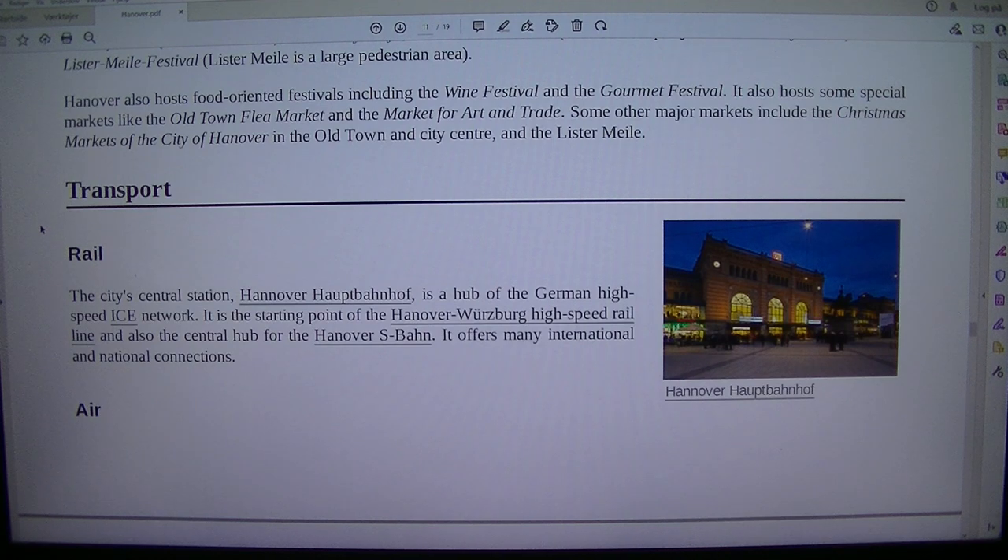The city's central station, Hannover Hauptbahnhof, is a hub of the German high-speed ICE network. It is the starting point of the Hanover–Würzburg high-speed railway and also the central hub for the Hanover S-Bahn. It offers many international and national connections.